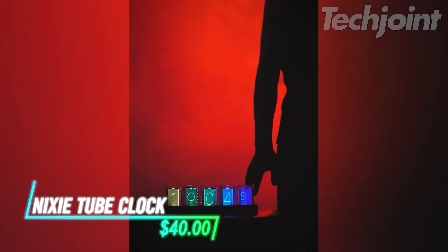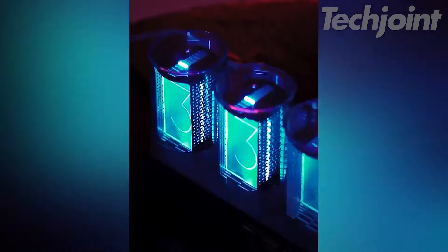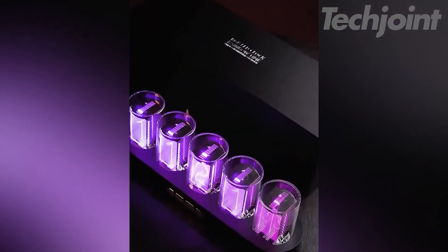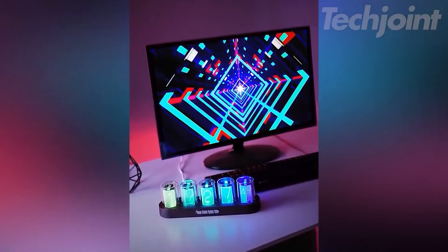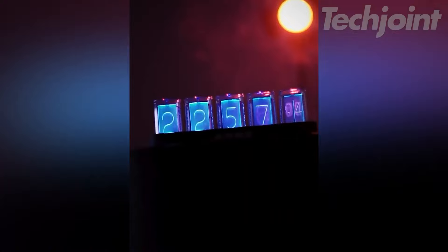This is a USB-powered LED Nixie tube clock that features color-changing RGB illumination, perfect for adding a unique touch to your space. It comes with push-button control for easy adjustments, and is designed for tabletop mounting, making it a stylish decorative light for your computer desk, game room, or bedroom. The vintage wood grain base adds a classic charm, blending modern technology with retro aesthetics.